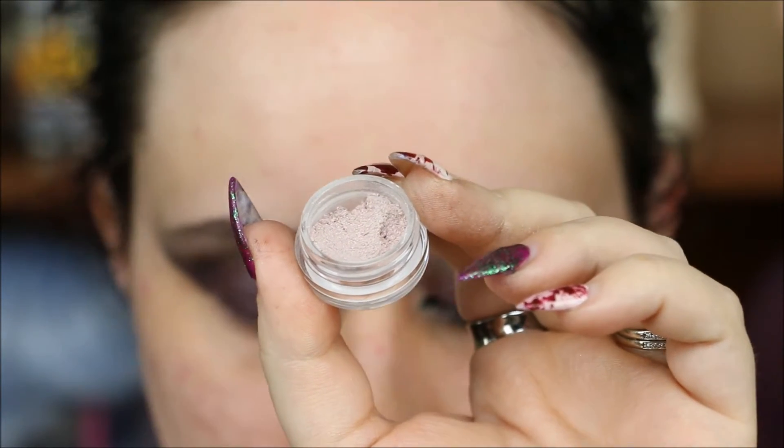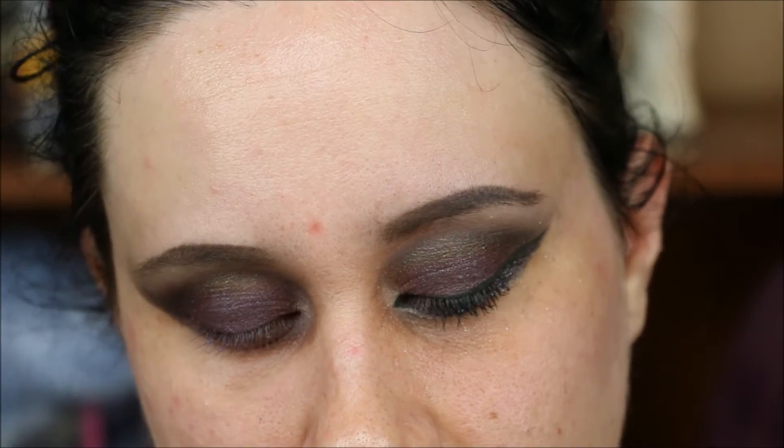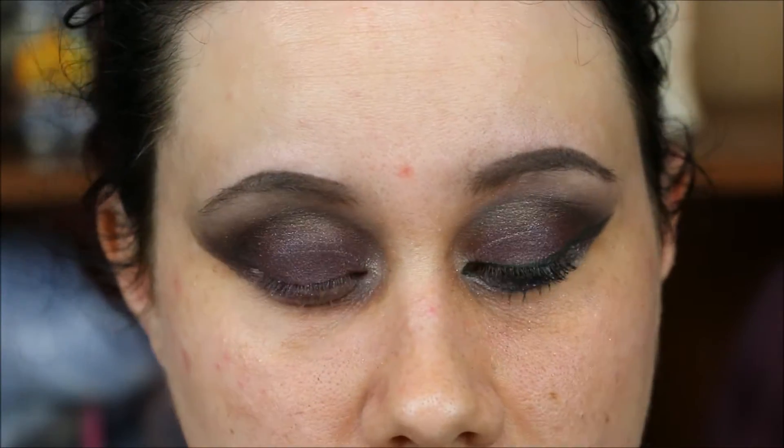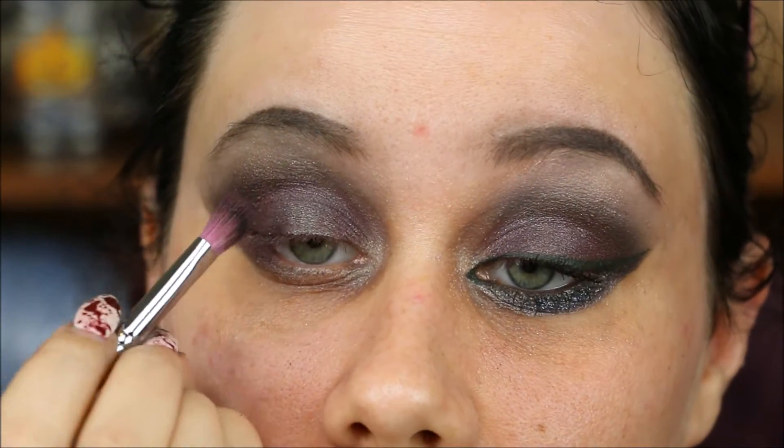The last shade I'm using is called Static and it goes in the center of my lid. I'm taking some of Notoriously Morbid's Shadow Bind, taking a very small dab, rubbing it on the back of my hand to make a thin layer. I'm using the Sedona Lace 407 angle brush — getting a bit of that and tapping off the excess because I don't want too much. Then I'm blending the original lid shade around it.